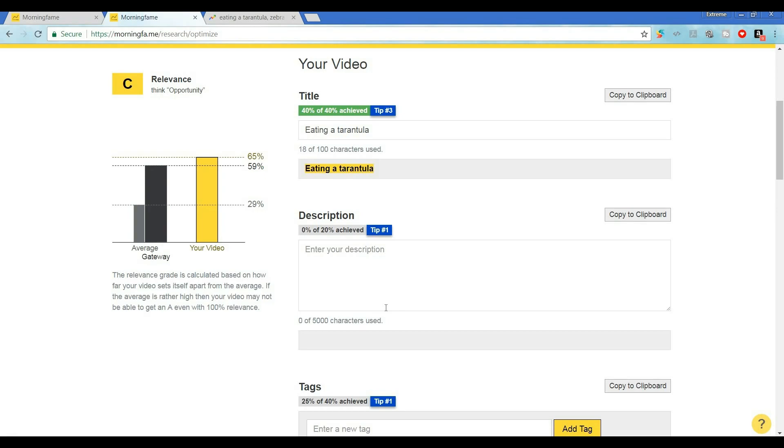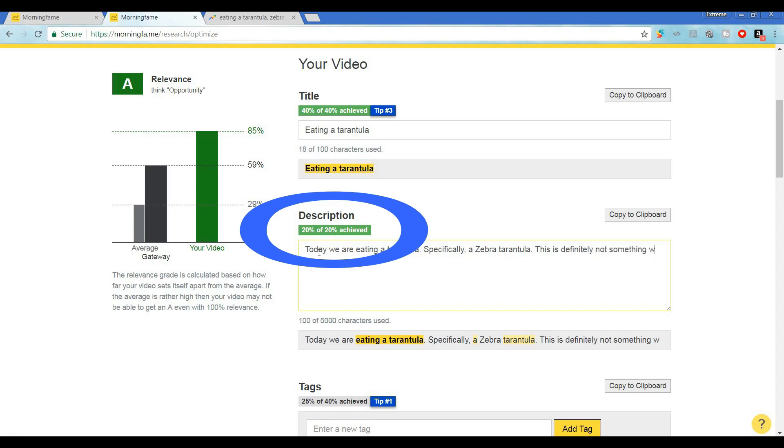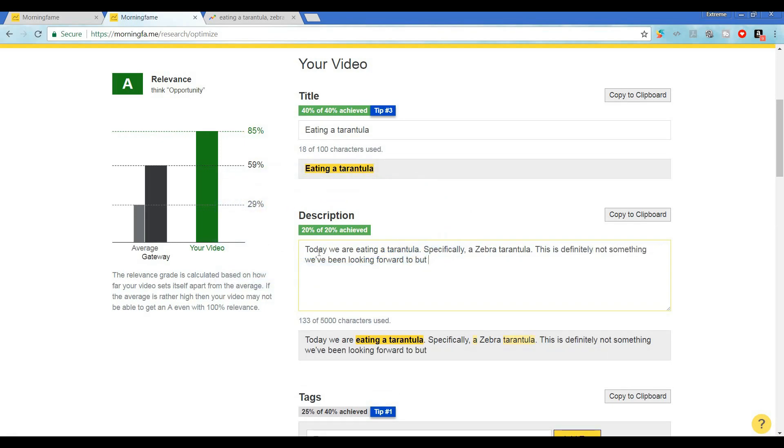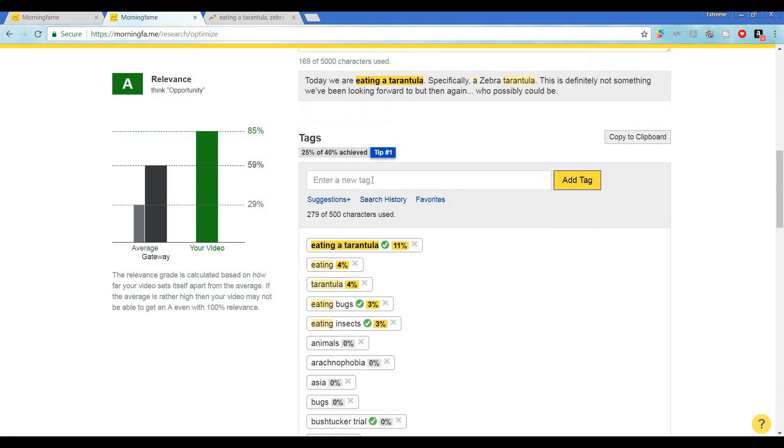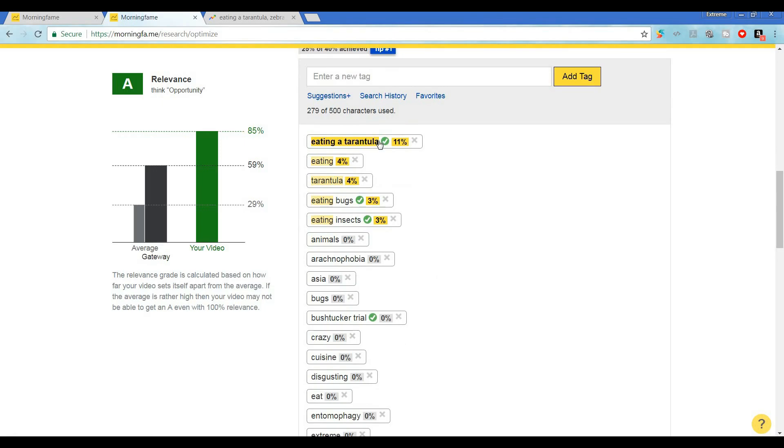There's a spot for title, a spot for description, and a spot for tags that give us a score and tips in order to get all of these things optimized and working towards helping us rank. The title is automatically inserted, so let's move on to the description. We want to get our title into the very beginning of our description to reinforce that metadata. Did you see our relevance score go up on the left? That means we're doing the right thing. Let's fill out the description a bit more — we can tweak this later, but we want to get a full 20% out of 20% in the description optimization achievement bar. It turns green when we've hit our target.